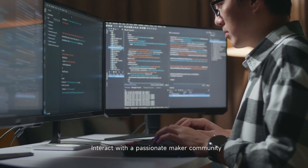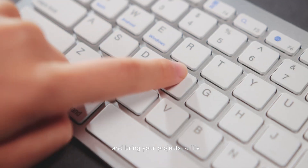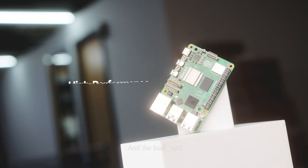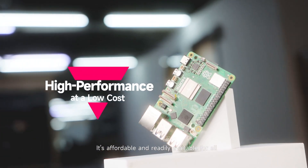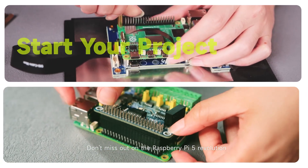Interact with a passionate maker community, share ideas, get inspired, and bring your projects to life. And the best part, it's affordable and readily available for all. Don't miss out on the Raspberry Pi 5 revolution.